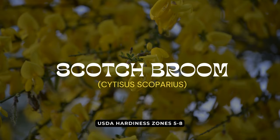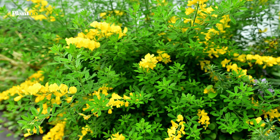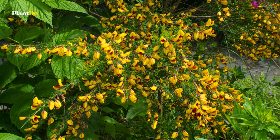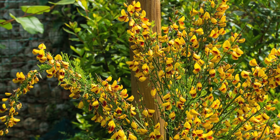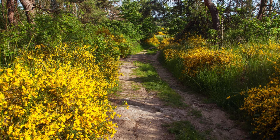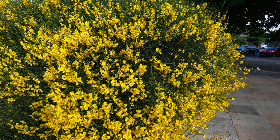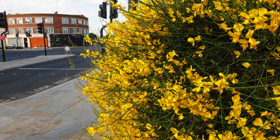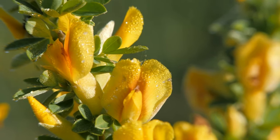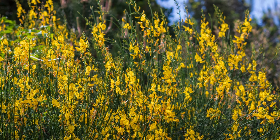Number 8 on our list is Scotch Broom, a drought-tolerant marvel with a distinct upright, broom-like appearance. This European native dazzles with pea-like flowers, adding color and charm to any garden. Ideally suited for full sun, it can reach heights and widths of 1 to 3 feet. It's important to be mindful of Scotch Broom's tendency to naturalize and become invasive in some regions, but where suitable, it works wonderfully for erosion control on slopes and is a low-maintenance, deer-resistant choice.